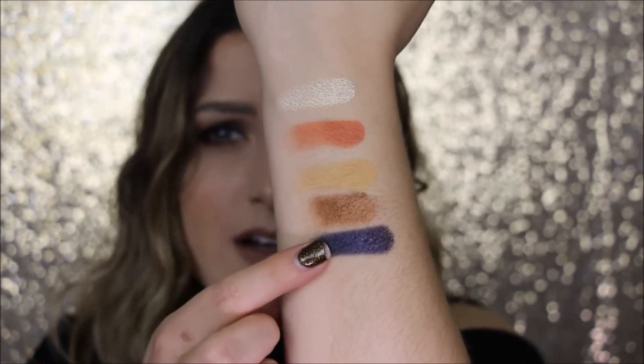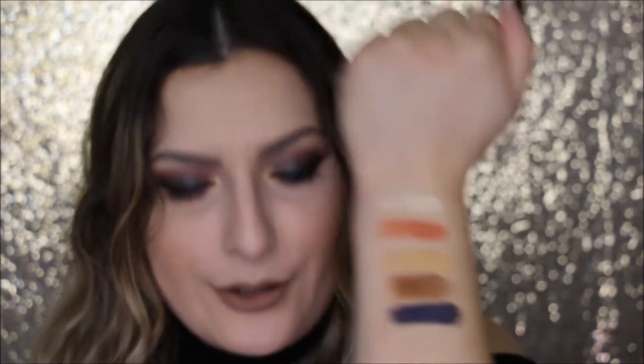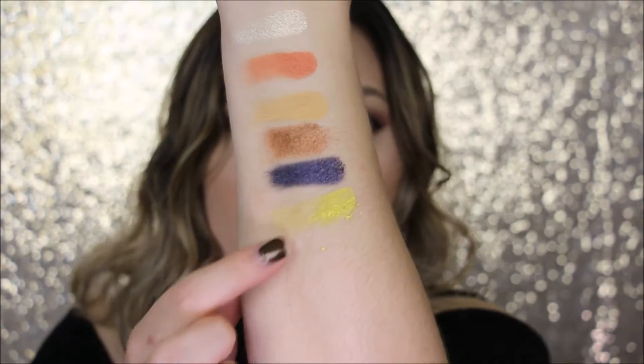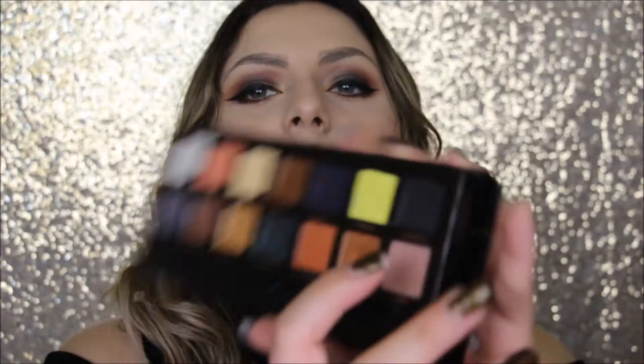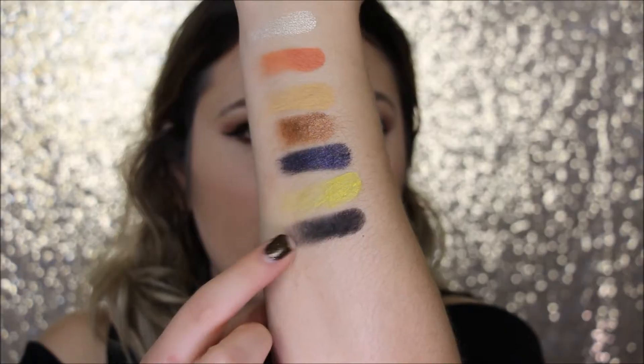This one's Osiris — I don't know if I'm saying that right, I'm pretty sure I'm saying it wrong, but that's that one. This next one is called Sphere — it's like a neon yellow. And this next one is Obsidian, it's like pitch black.